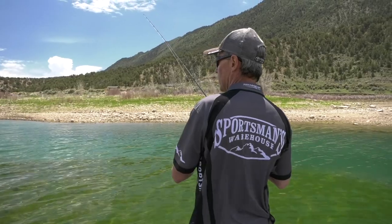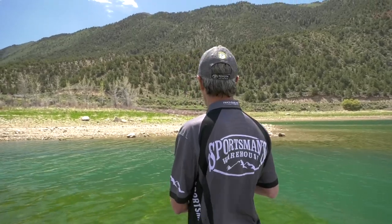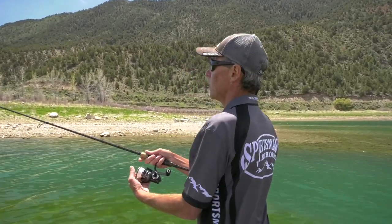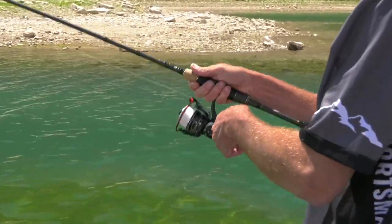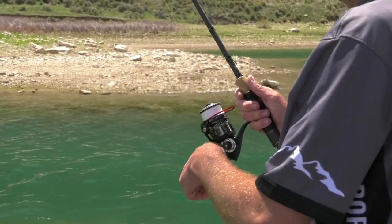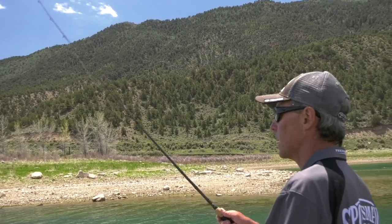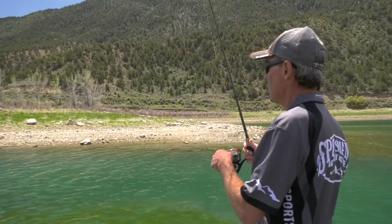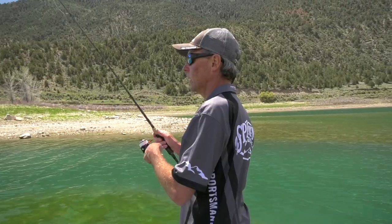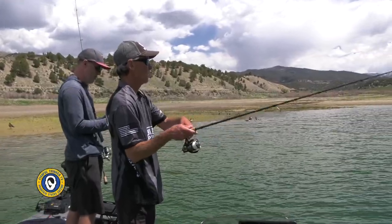I've got my standard finesse jig rod — a 6'9" medium light extra fast rod with 8lb Ultra 8 braid on the Revo MGX. The rod is a Fantasista — very lightweight and very sensitive, but still plenty of power. I've got an 8lb Trine 100% fluorocarbon leader about ten feet long, which is way longer than I normally make them, but the water is so clear I don't want any chance of fish seeing my line.